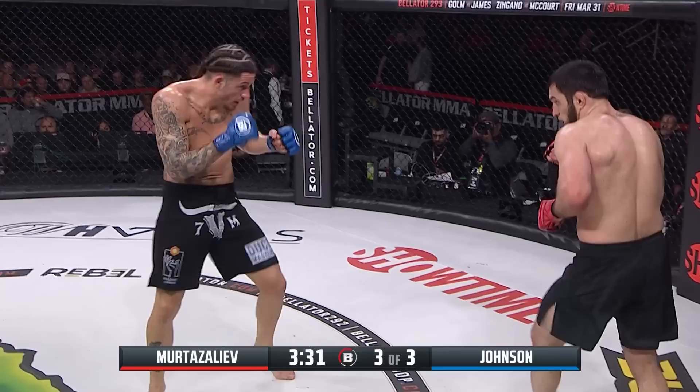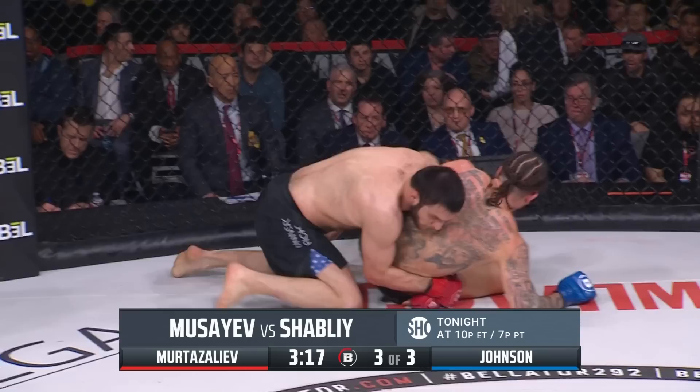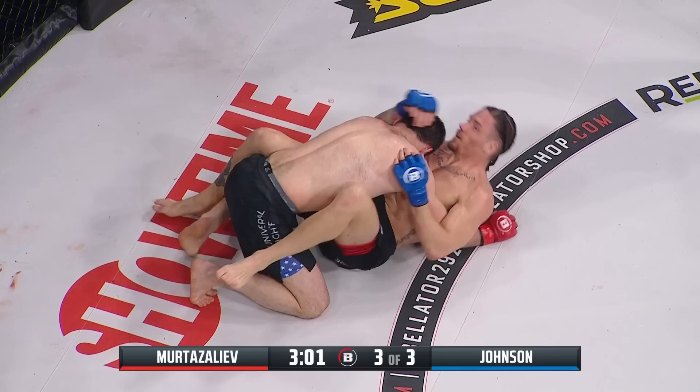Nice body kick by Johnson. A nice right hand by Murtazaleev. Johnson almost lands an uppercut but again finds himself taken down to the ground, put on his back, with Murtazaleev applying top pressure. Murtazaleev has now had Tony Johnson on the mat for over six minutes of ground control in this fight, while Tony Johnson has not controlled the fight on the ground for a single second — wash, rinse, repeat for Khalid Murtazaleev.